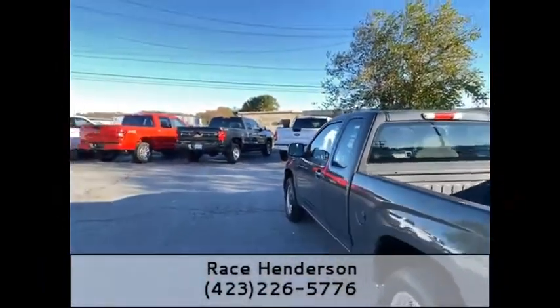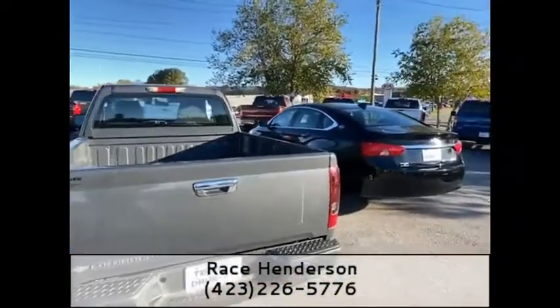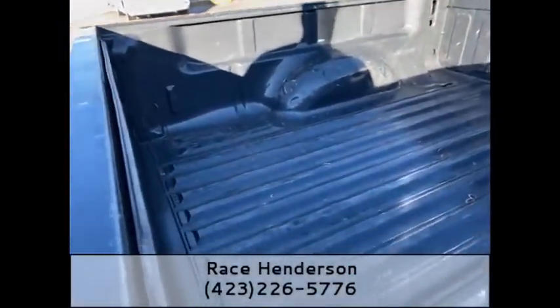I'm a big fan of this color — it's a dark graphite gray metallic. It is an eight-year-old truck, so it's going to have a couple of little dents and little scratches. The bed is in really, really good shape and has been really, really lightly used.